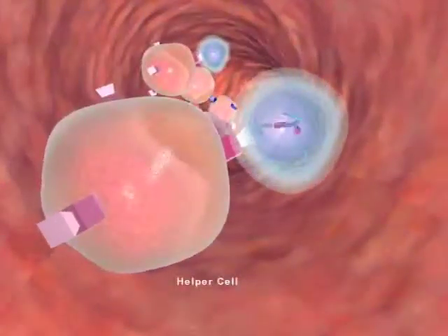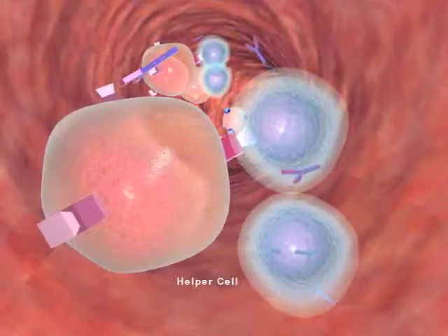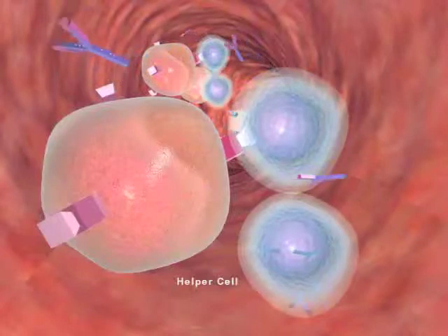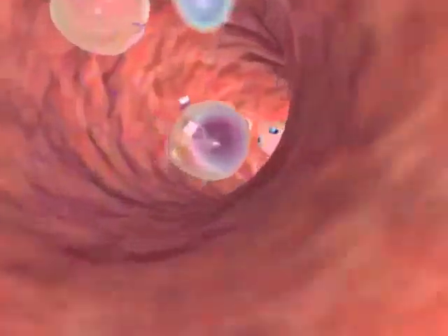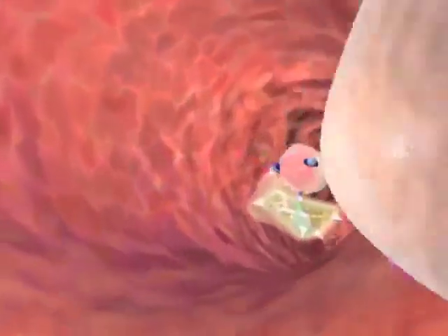T cells respond by transforming into helper, cytotoxic, or memory cells. T helper cells help B cells change into antibody-secreting cells. Without helper T cells presenting antigens to a B cell, the B cell does not respond.